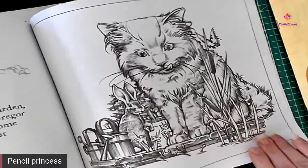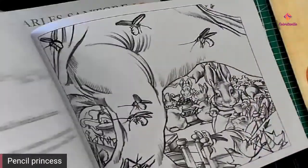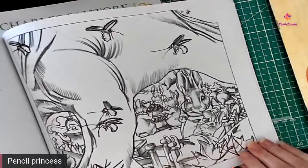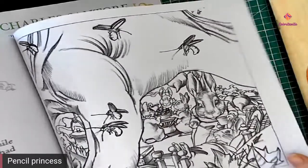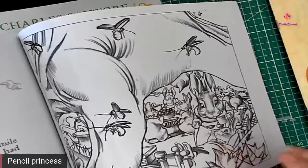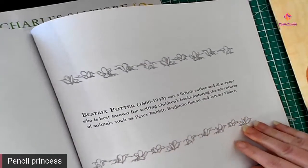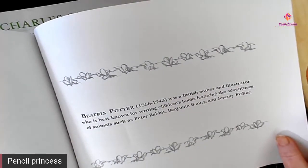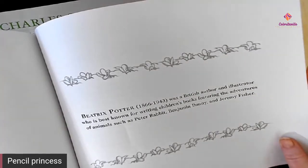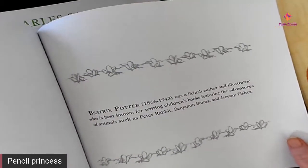Of course there's Mr. McGregor's garden, there's Mr. McGregor, Peter, down in the rabbit's den, and of course sick Peter. These were written by Beatrix Potter — she published between 1866 and 1943. She also did Benjamin Bunny and Jeremy Fisher, which were also favorites of mine as a child, same with the Velveteen Rabbit.